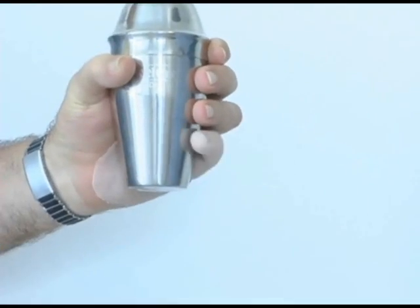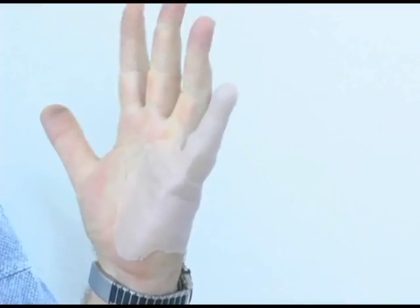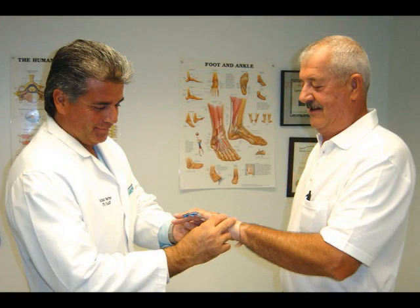X-Fingers are patented, FDA registered, and CE marked under the Medical Device Directive of Europe. They are currently used to rehabilitate wounded U.S. and British soldiers.